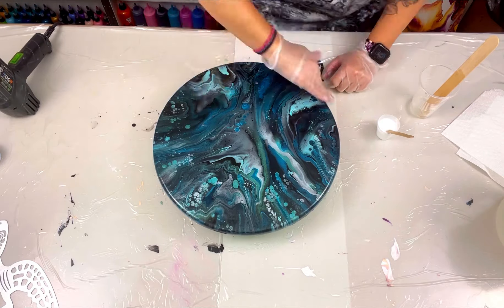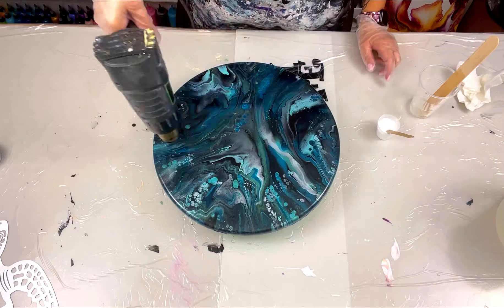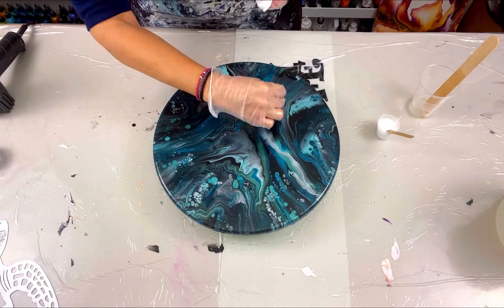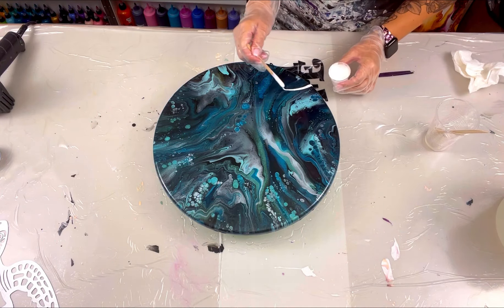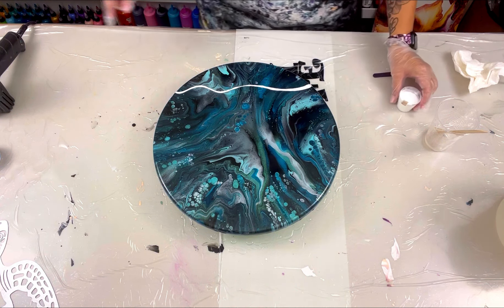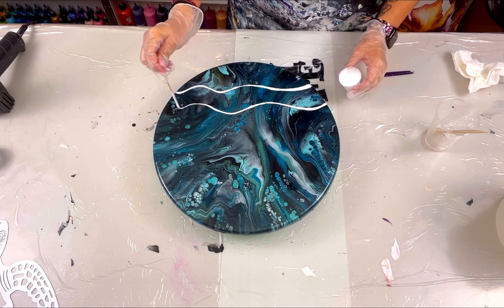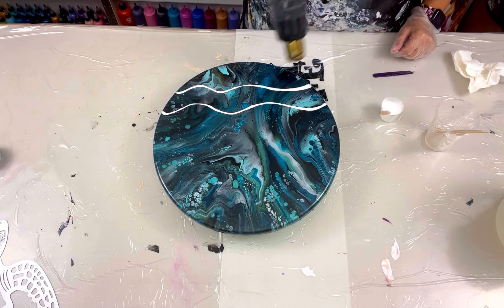I poured the resin on the board, used the heat gun to warm it up and pop all the bubbles, and I'm using tweezers to pick out any fluffsters I see on the board. Now I'm doing a thin layer of the High Tide Piggy Paste, and then I decided to do a second layer because I want two waves in there. I used a little shot glass and filled it to the top, which is a complete waste — you don't need that much.